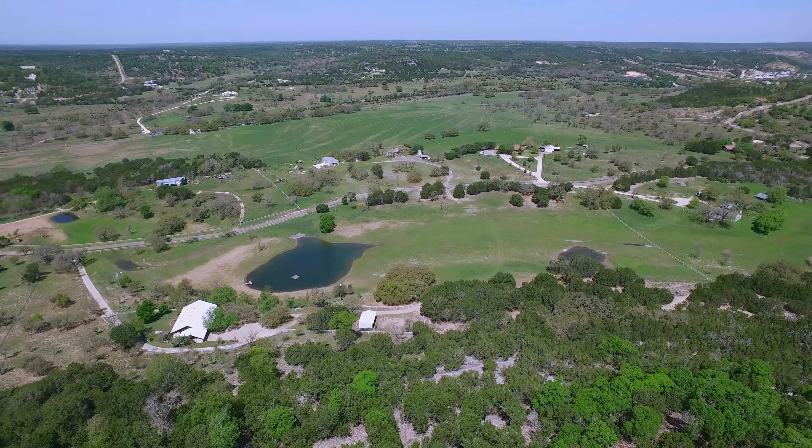Another drone shot in the distance from across the road, from the backside of the property looking back across. We'll show you some examples of some animals on the property as well. Gorgeous opportunity, gorgeous property, tremendous opportunity.